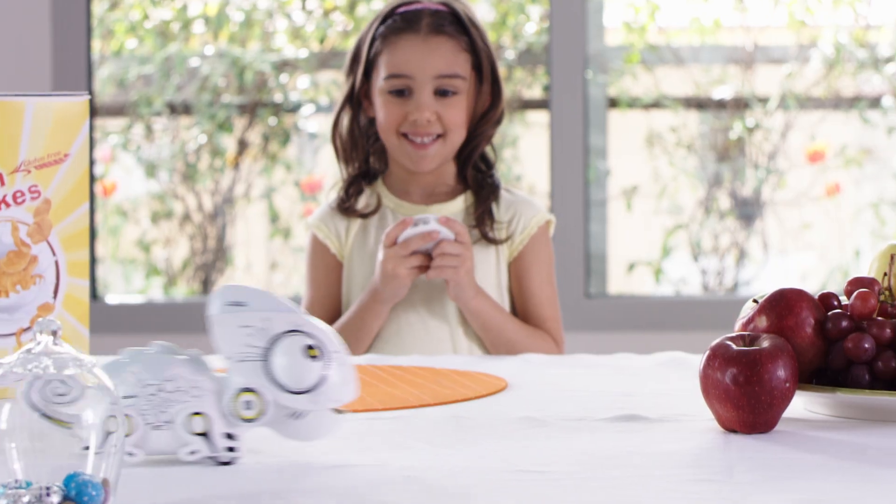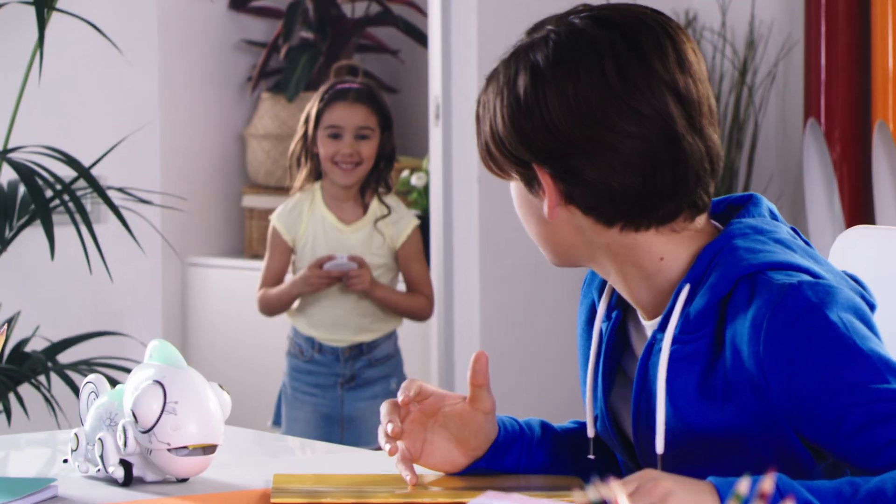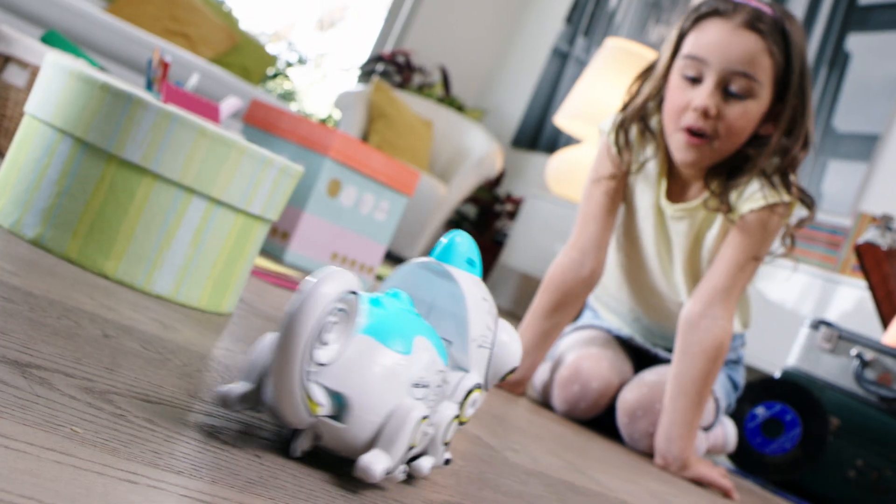Aim and catch. Change colors in the blink of an eye. Fast and smart, this little fellow goes around and wants to play with you.